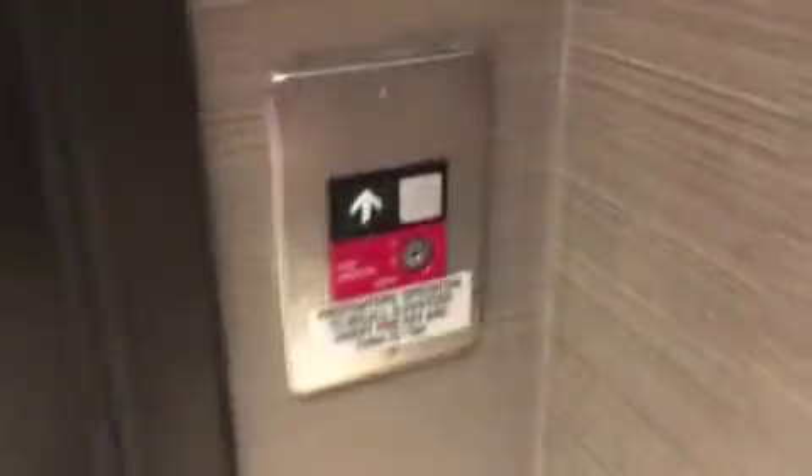Alright, this is the elevator here at the Courtyard Marriott on the west side of Columbus. We have an Otis Series 1 to ride.